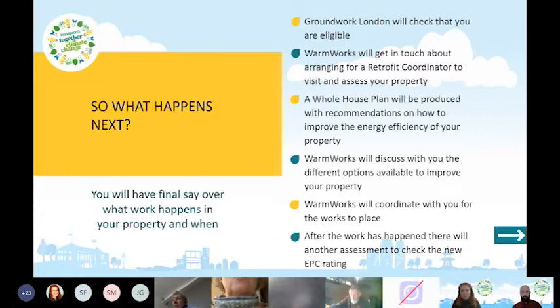Once you fill in the registration form, Groundwork London will check your eligibility through a screening call, run through the paperwork, and then Warmworks will get in touch to arrange for a retrofit coordinator to visit and assess your property — checking your double glazing, insulation, boiler, and so on.